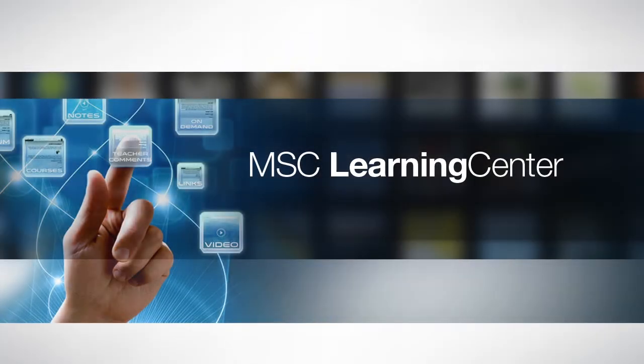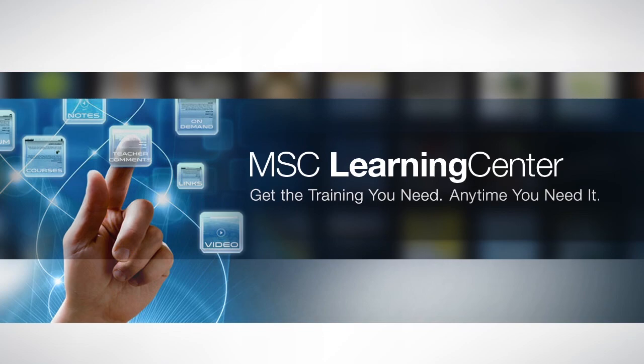With the MSC Learning Center, you get the training you need anytime you need it.